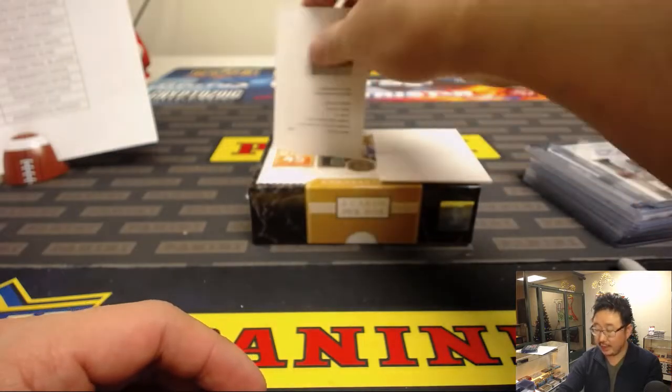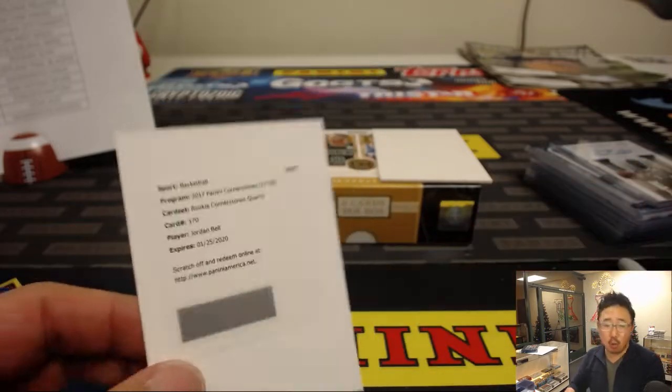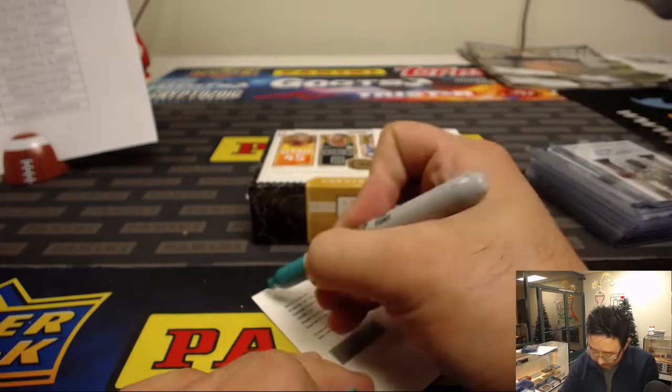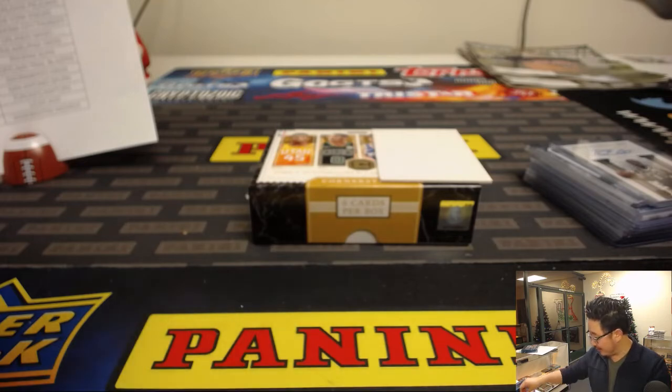And another redemption — it's going to be Jordan Bell, Rookie Cornerstones Quartz for the Golden State Warriors. That'll be for Arthur Hackett. And there you have it, ladies and gentlemen. That was a quick little break of 17-18 Cornerstones Basketball, with $50 of break credit being given away here too.